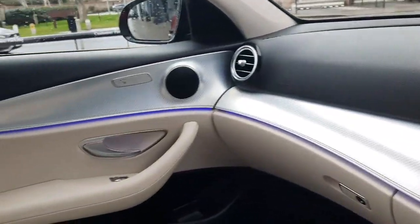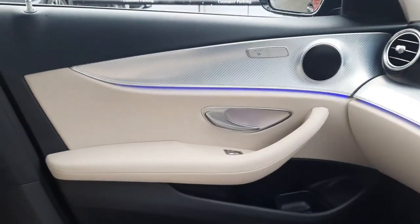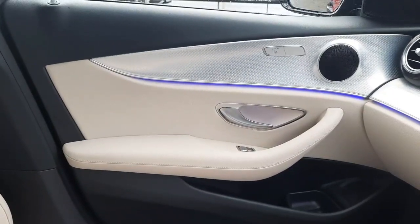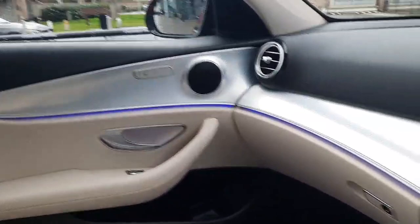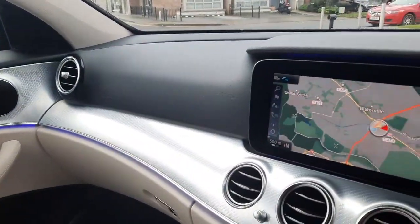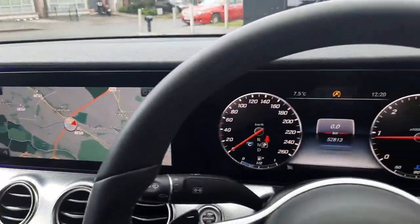Folks, if you have any questions about this car or any other car you've seen on the Brady's Mercedes-Benz webpage, you can give myself Sean a call or drop me a WhatsApp message on 085 280 9992. If you have any trade-ins, you can also send me pictures on WhatsApp at 085 280 9992. Thank you!